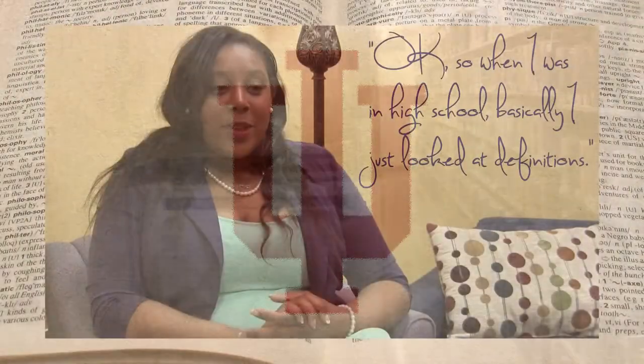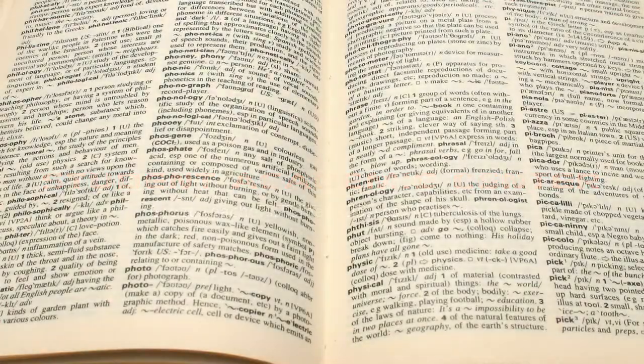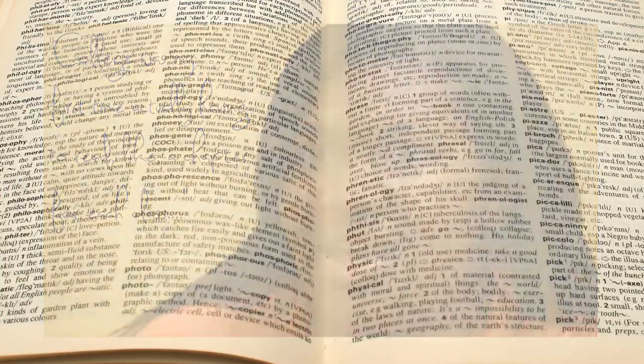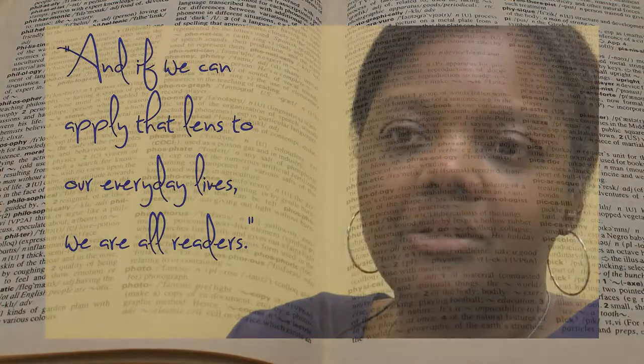When I was in high school, basically I just looked at definitions. College was my first time actually having to read like a chapter for each class. And if we can apply that lens to our everyday lives, we are all readers.